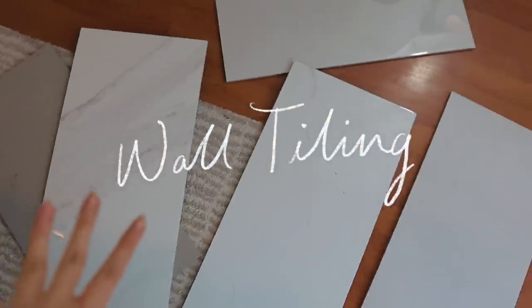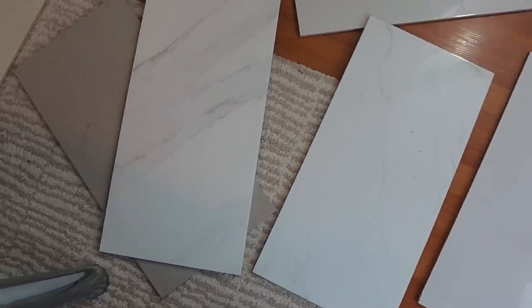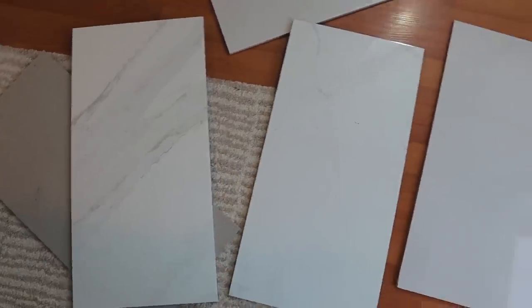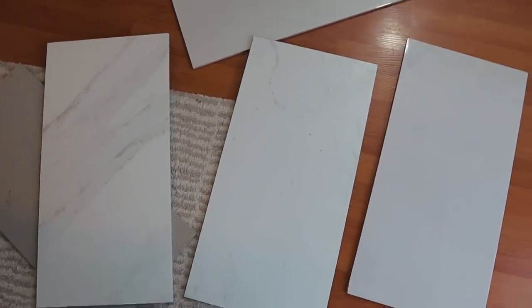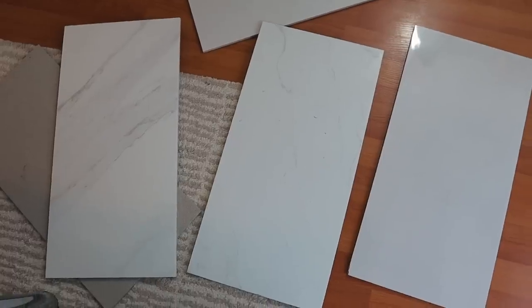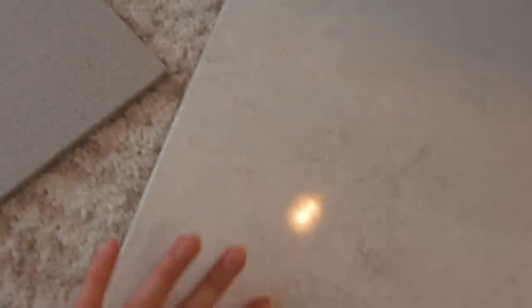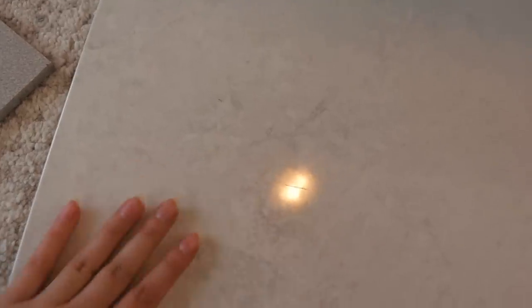Here are some wall tiling options for the bathroom and the kitchen. I'm thinking I'll probably go for something marble white, but I might want to brainstorm something a little more unique. The big tiles are a lot better for cleaning, so this might be more practical. This is a floor tile that at first I was like absolutely not, but I kind of like it — it's got some cool detailing. Actually, it's really not bad — it's kind of pretty. This one is matte and this one is glossy, which I definitely like the glossy better.